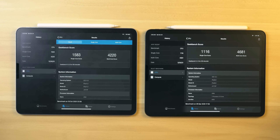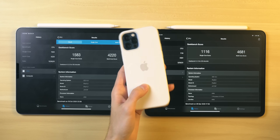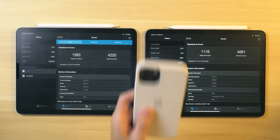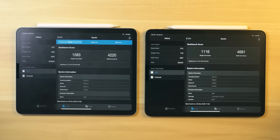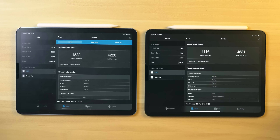Everyday tasks might feel a little bit snappier with the A14. I've had the iPhone 12 Pro and 12 for a day and I can already notice that opening apps and whizzing through things is just a little bit snappier compared to my iPhone XS and iPhone 11 Pro. That said, I would say both tablets have a high enough score that you're not going to notice a huge difference, but this tablet is generally going to feel a little bit snappier, as I found comparing it to my daily driver 12.9-inch iPad Pro.